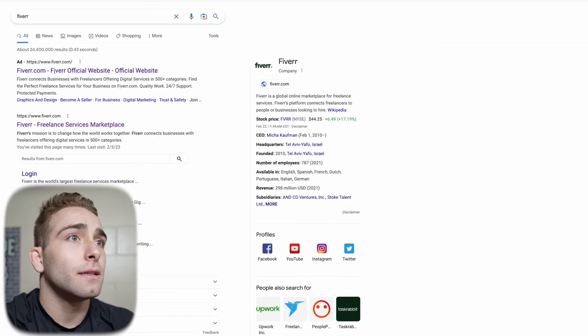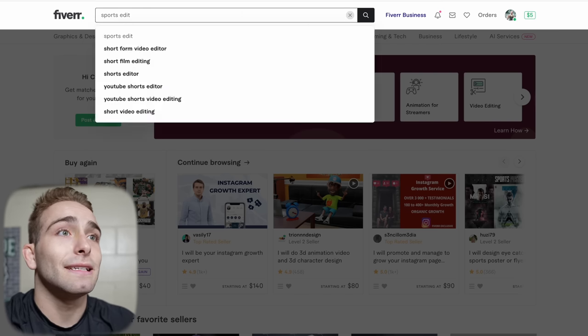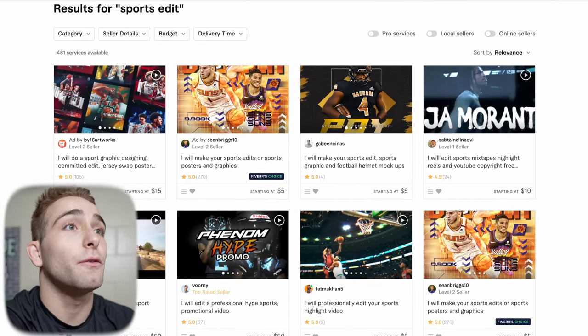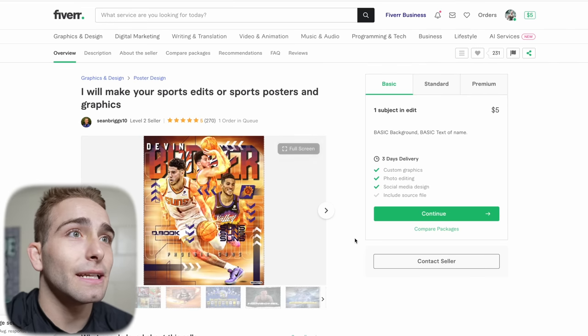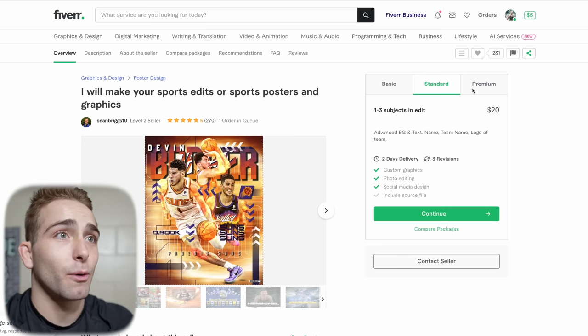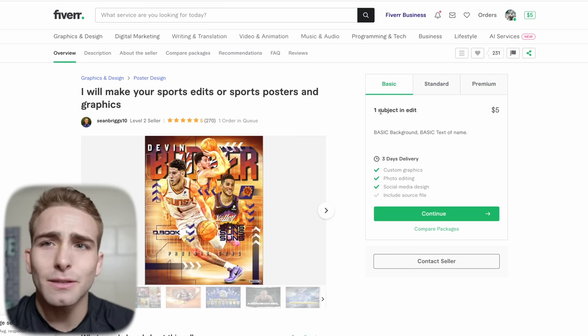So we're on Google, let's go to Fiverr. We're going to type in sports edit here, and right away we can see just a bunch of different creators offering up their services. We want the photo edit — this one looks pretty good. You can see there's different packages: the basic, the standard, and the premium. They get more expensive as you get more benefits, but I believe we're just going to do the standard on this one and see how it goes.